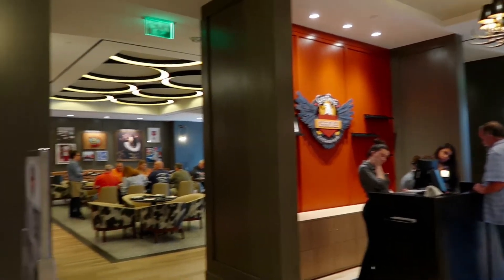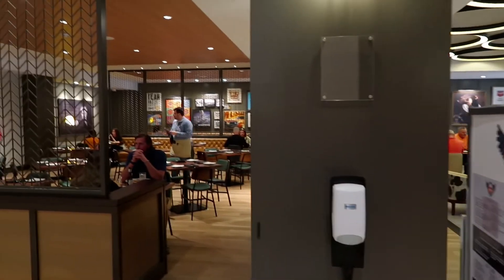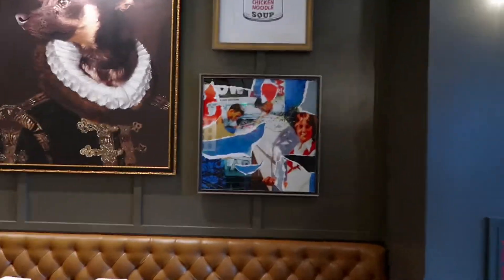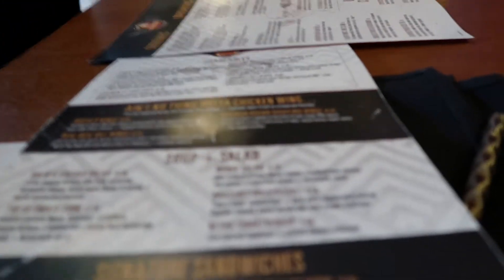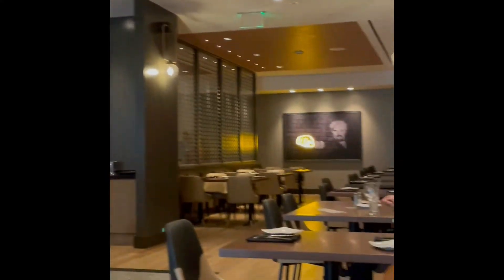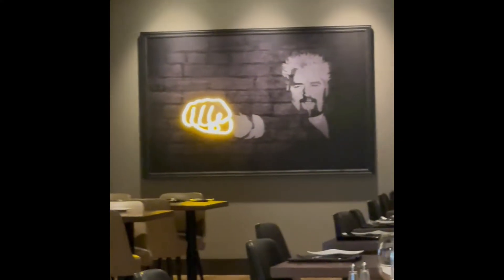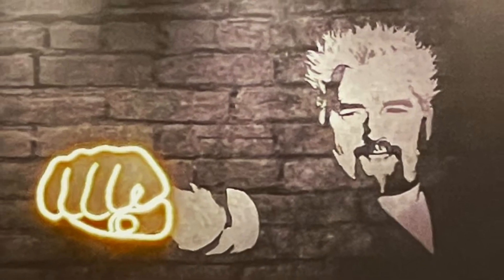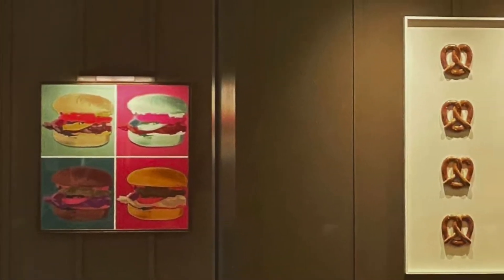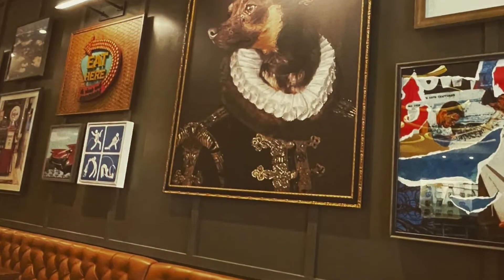Big shout out to Harrah's Cherokee and Caesars Entertainment for inviting us out to try this new restaurant. We are so excited! I have to tell you all that we are huge Guy Fieri fans. We watch Guy's Grocery Games, Diners, Drive-ins and Dives, and we're currently watching Tournament of Champions, so for us this was so much fun to come and eat here.